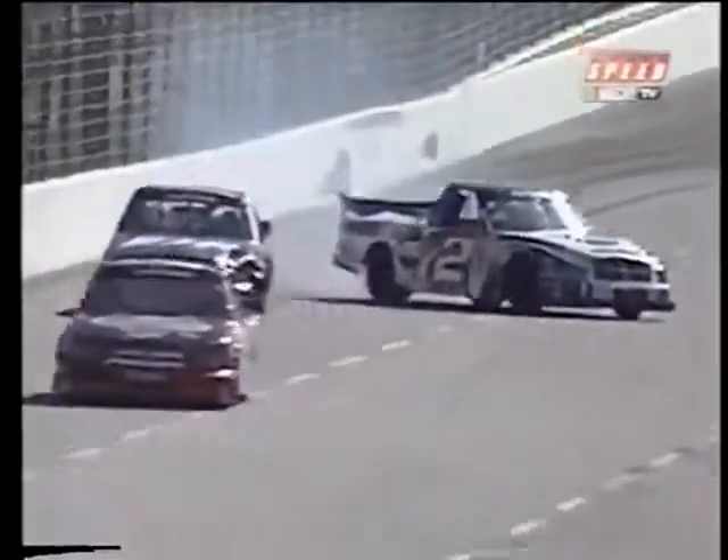We're looking at the side-by-side racing here of Mike Skinner and Travis Quafflin right behind them — that's Chad Blunt getting sideways and making contact with the inside wall. Denny Hamlin was the 03 truck on the outside.